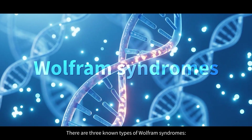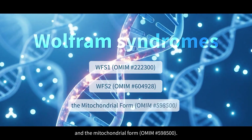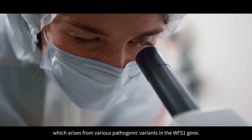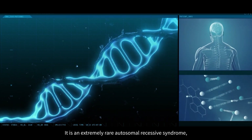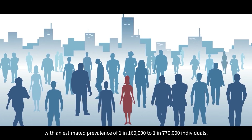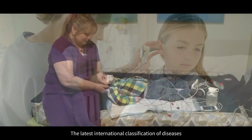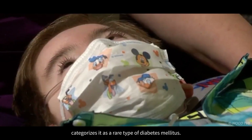There are three known types of Wolfram syndromes: WFS1, WFS2, and the mitochondrial form. The most well-known and most common type is type 1, which arises from various pathogenic variants in the WFS1 gene. It is an extremely rare autosomal recessive syndrome with an estimated prevalence of 1 in 160,000 to 1 in 770,000 individuals and a 25% recurrence risk in children. The latest international classification of diseases categorizes it as a rare type of diabetes mellitus.